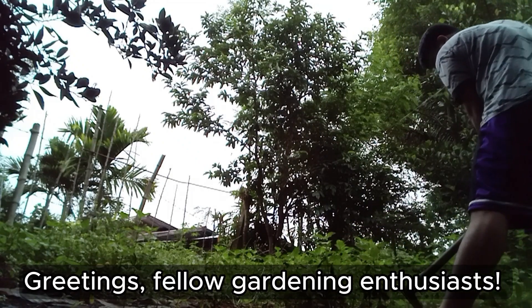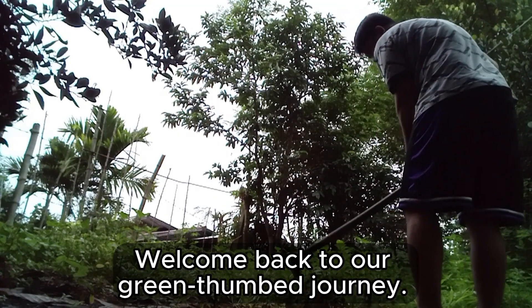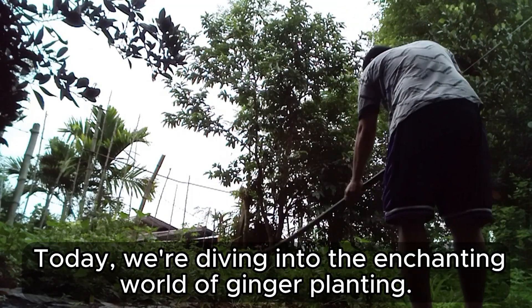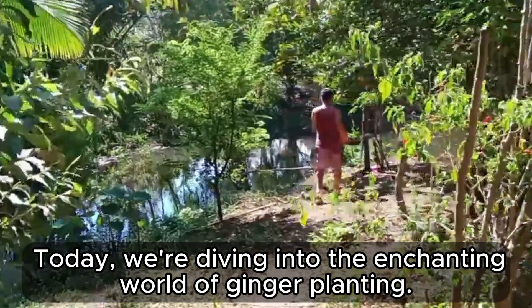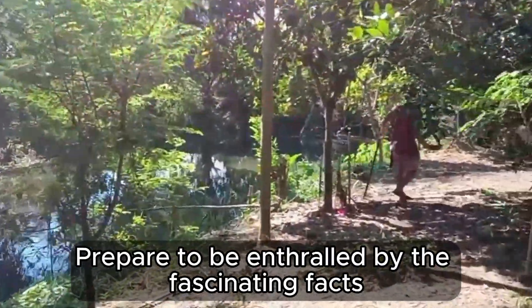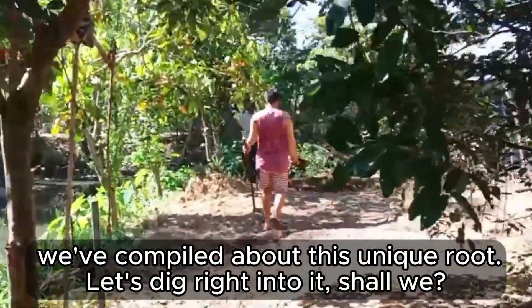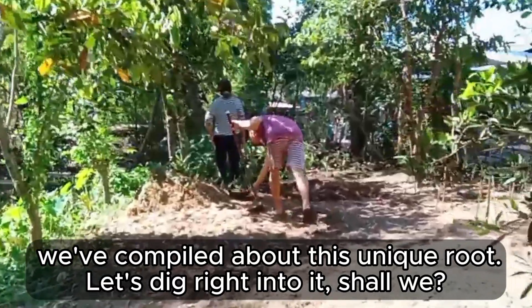Greetings, fellow gardening enthusiasts. Welcome back to our Greensum journey. Today, we are diving into the enchanting world of ginger planting. Prepare to be enthralled by the fascinating facts we've compiled about this unique root. Let's dig right into it, shall we?